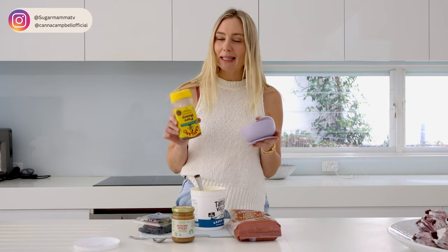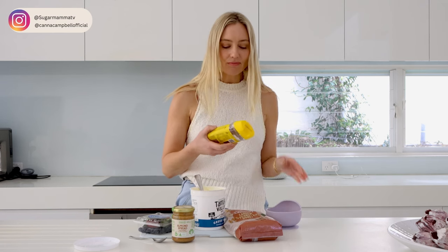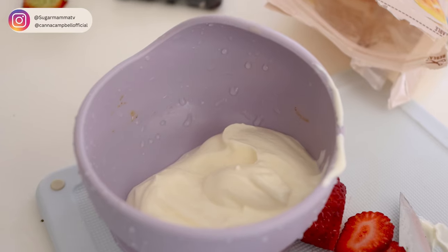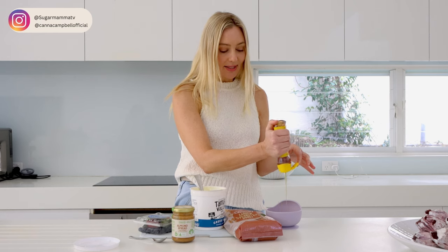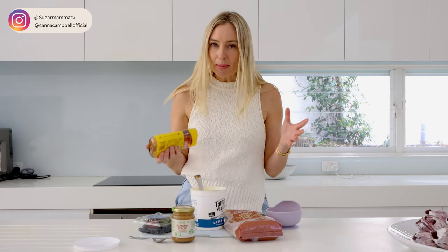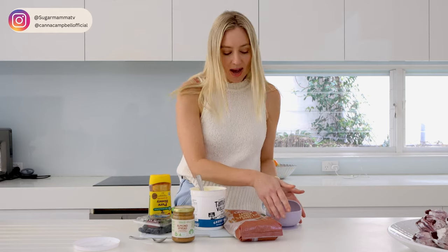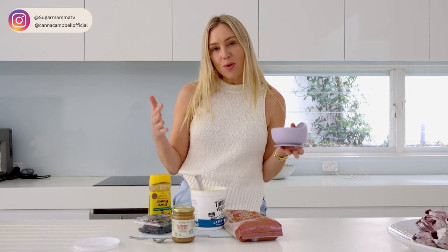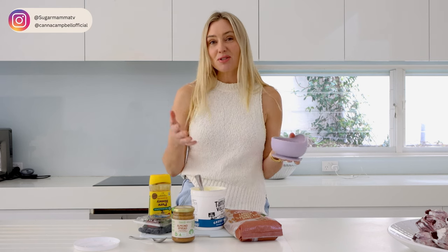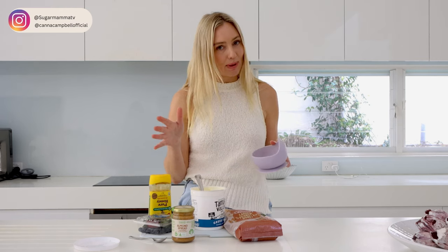Greek yogurt can be a little bit sour for some, so I like to just add a drop of honey. Now, talking about investing — if I can swap this expensive habit of buying snacks all the time and instead be a little more organized, pack a snack for on the go, and invest this money instead, I could potentially build up a $680,000 diversified share portfolio over the next 30 years. And that's just from foregoing this one habit of spending money on snacks every day.